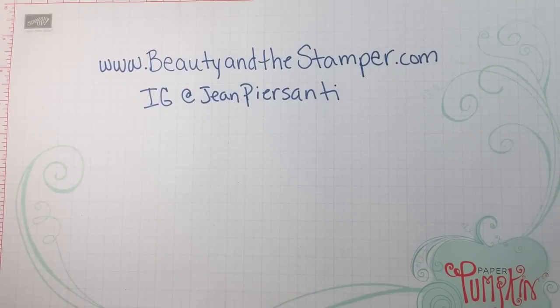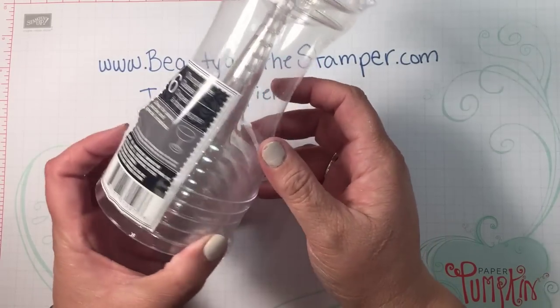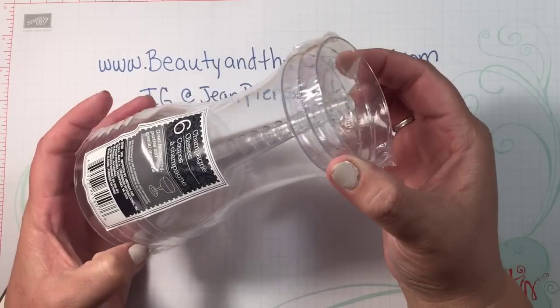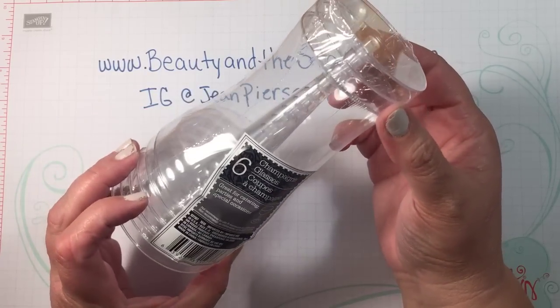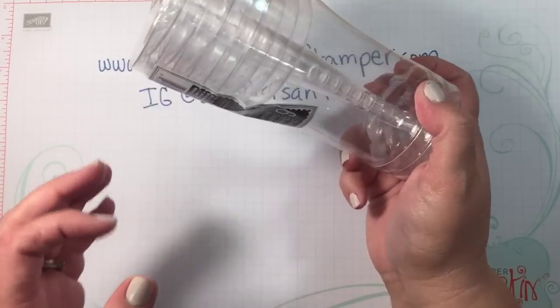The next thing I got, also for DIYs, are these champagne glasses. It says there are six of them in here — I only see three at first but there are three others in here as well.